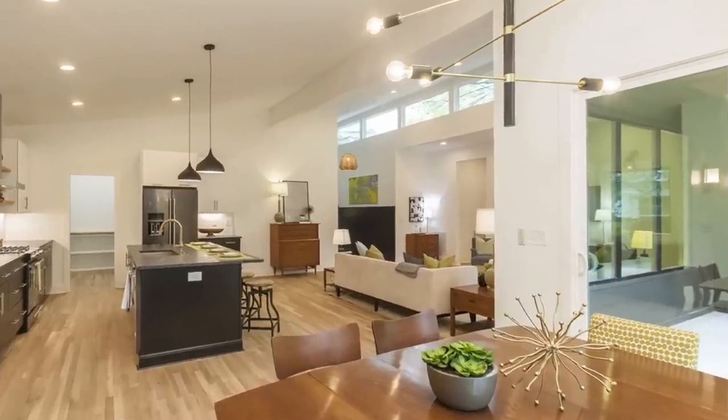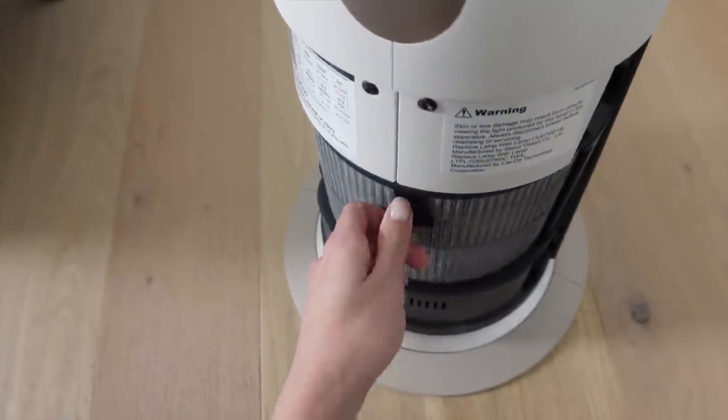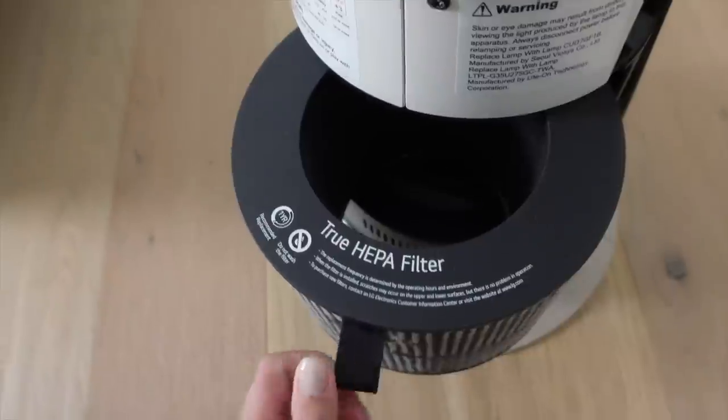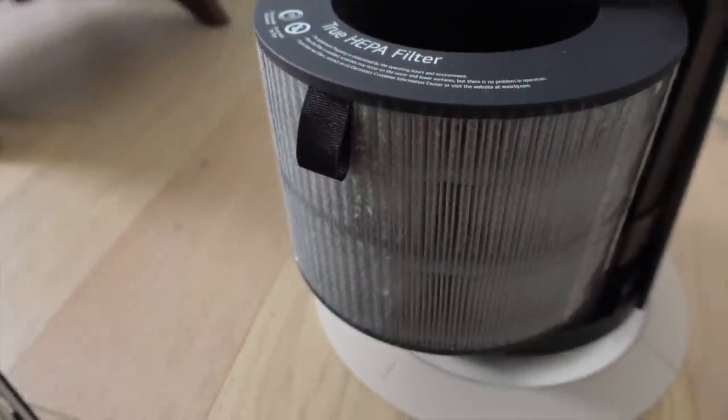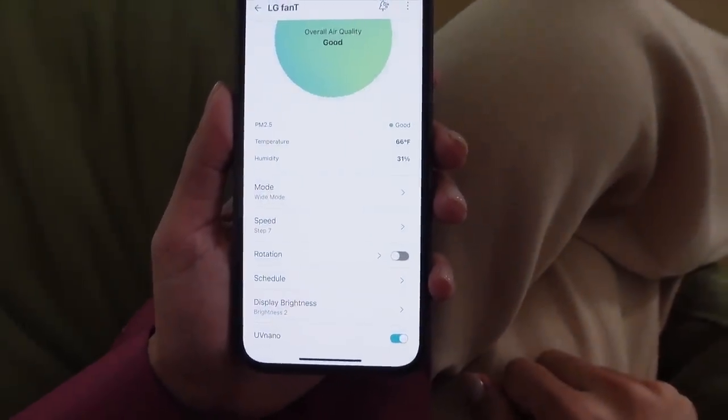Open concept floor plans are very popular right now — we actually have an open floor plan here in our home. However, odors from cooking can linger, and if you have pets like we do, they can also contribute to those unpleasant smells. These odors can really impact the comfort of your guests. The LG AeroTower has a multi-stage true HEPA filter that captures 99.97% of different types of particulates. For even more protection, LG's exclusive UV nano LED technology kills 99.9% of bacteria on the fan blades. It even has a deodorizing filter that helps get rid of bad smells and components of smog.